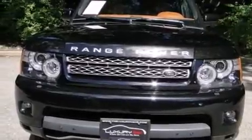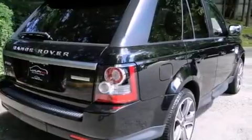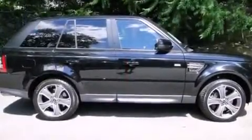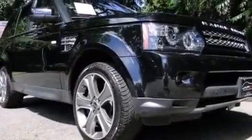Its top features include a rear-view camera, voice recognition, a supercharger, a locking center differential, hill descent control, traction control and stability control systems, alloy wheels, and a tire pressure monitoring system.